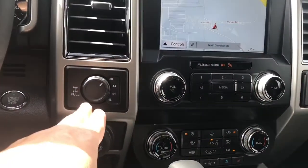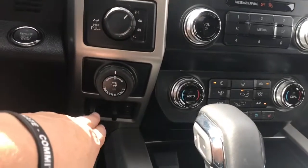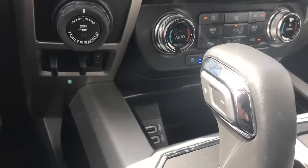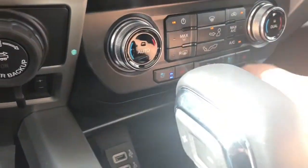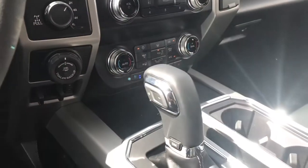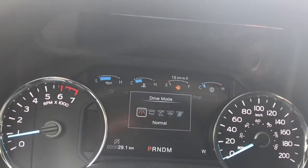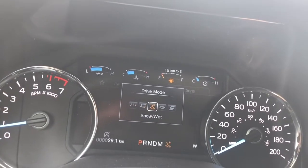Off to the side you have 4x4 locking differential, pro trailer backup and integrated trailer brake controller. In the little cubby there are a couple of USB outlets and you can press on the centre to close it up, keeping items secure inside. You have an automatic select shifter and drive mode — when you press that it'll appear on your dash. Options include normal, tow/haul, snow/wet, eco, and sport.